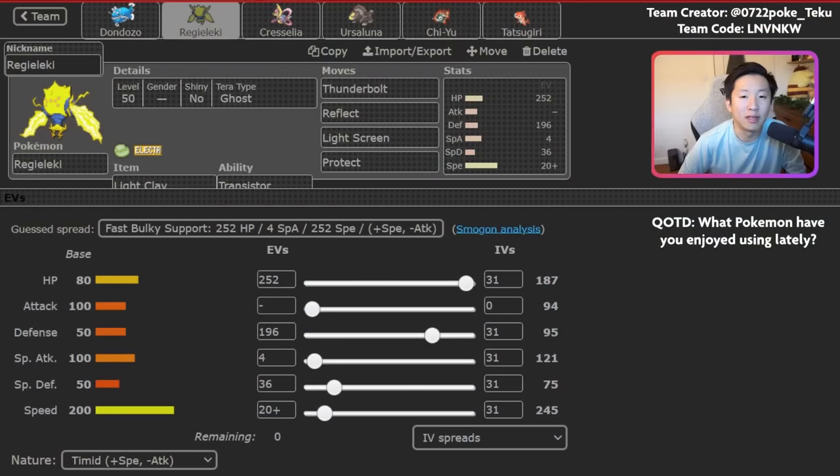Rental, Paste, and Team Crater are linked in the description below. The question of the day: I want to know what Pokemon you've enjoyed using lately. The Team Crater for this finished 7th at the end of the November ranked season, and they also posted a team report in Japanese — I'll link it in the description. I was drawn to this team because Dondozo is not very common in the format right now, and Regieleki is also super interesting to see, especially as it just got second at the Latin America International Championships.